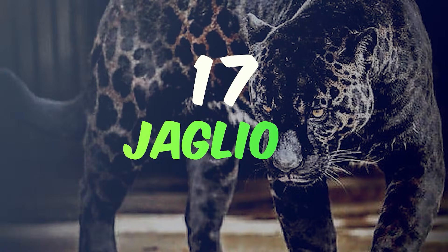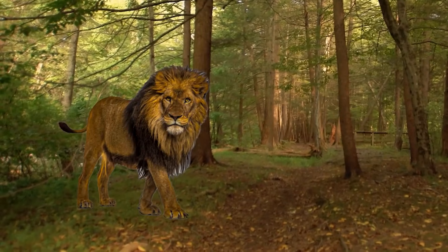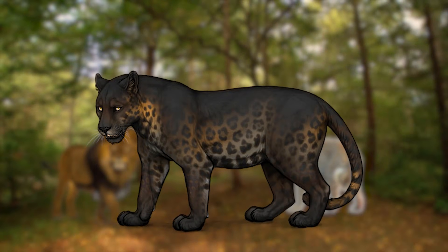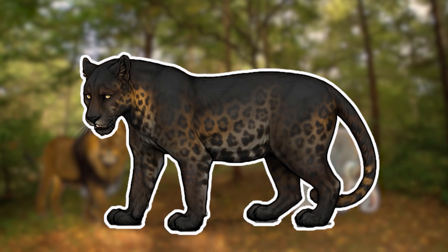Number 17: the Jaglion. Imagine the king of beasts, the lion, with its regal mane, meeting the stealthy jaguar. What do you get? The Jaglion — a hybrid so rare and magnificent, it seems straight out of a fantasy novel.